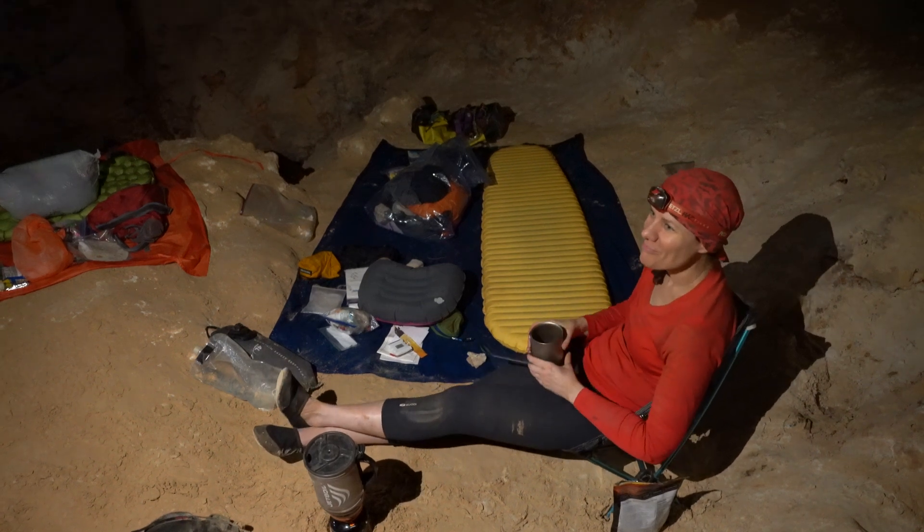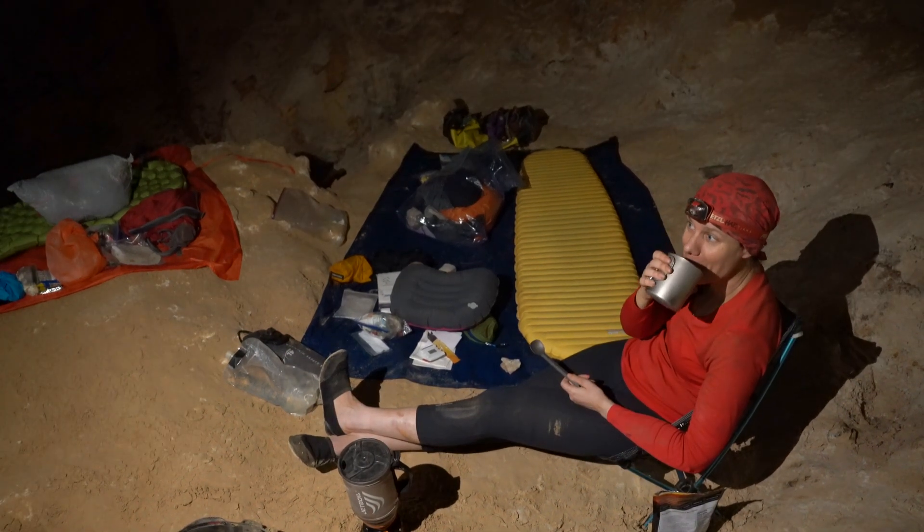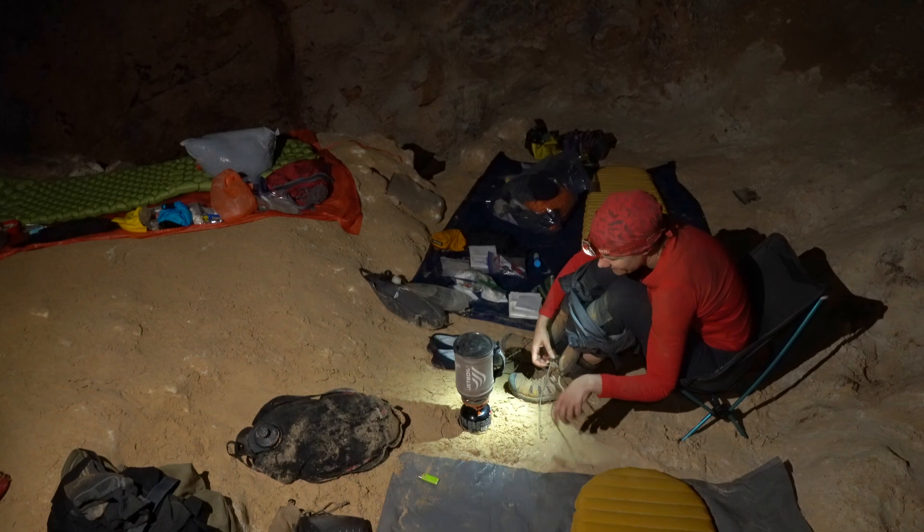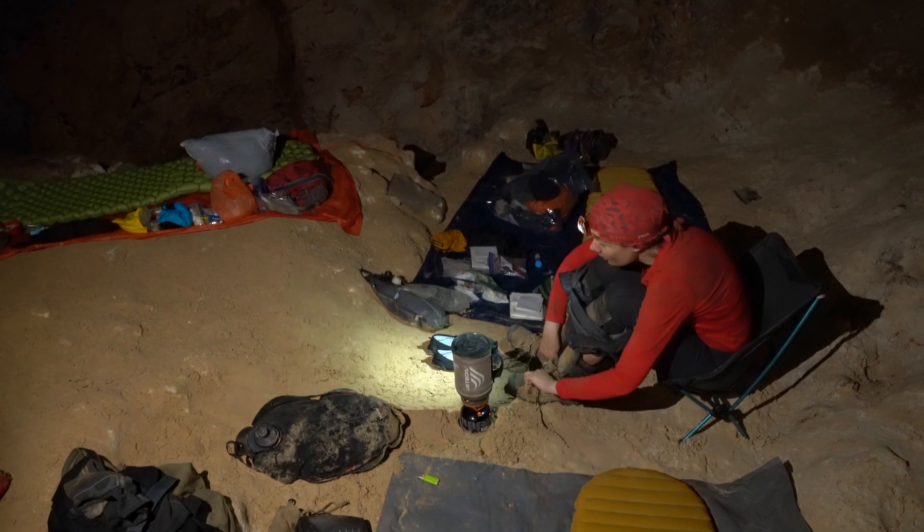The second day of the eight-day expedition begins with coffee at 7 a.m. There's no sunrise and there will be no sunset, but watches with alarms help keep us on a regular schedule.